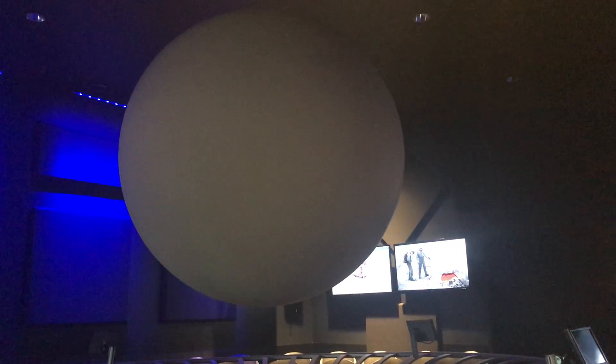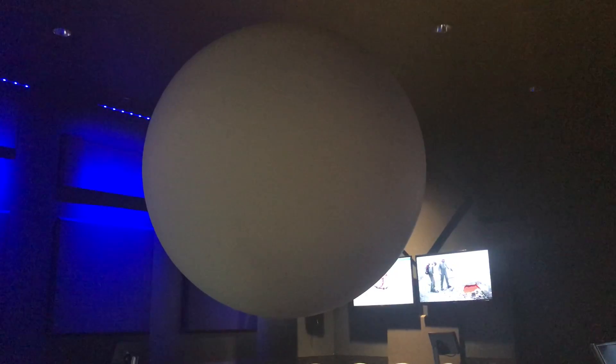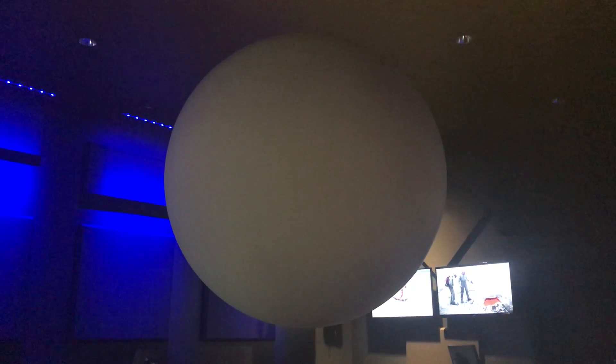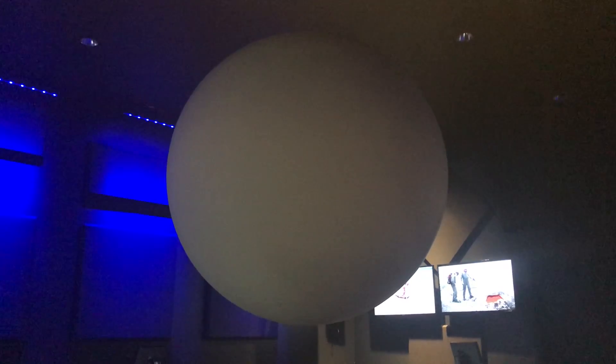It is a real object, it's not a hologram, and if you look closely, you'll be able to see the three cables that hold it up. The sphere is made of carbon fiber, so it is a very light material, and even though it's about six feet tall, it only weighs about 50 pounds.